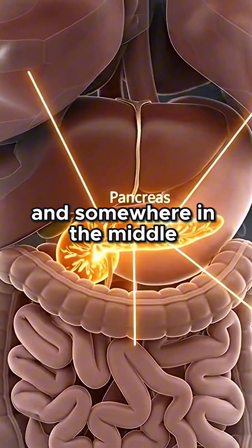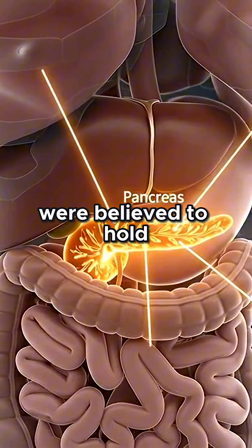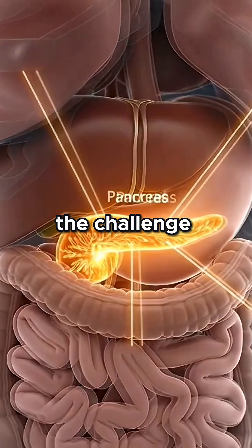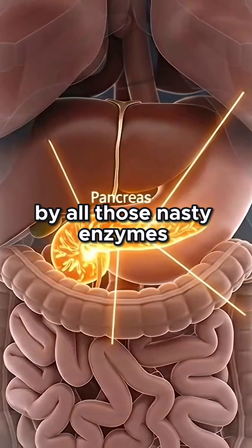juices, and somewhere in the middle, the islets of Langerhans. These tiny clusters of cells were believed to hold the secret sauce — the hormone, the missing piece. The challenge? How to extract it without it being destroyed by all those nasty enzymes.